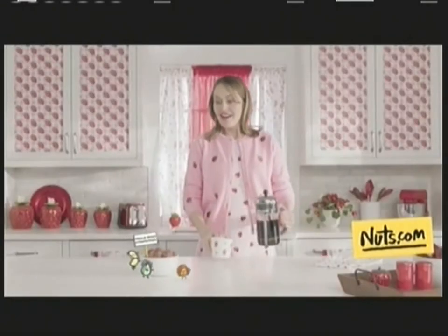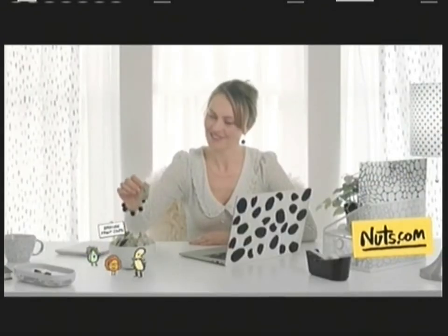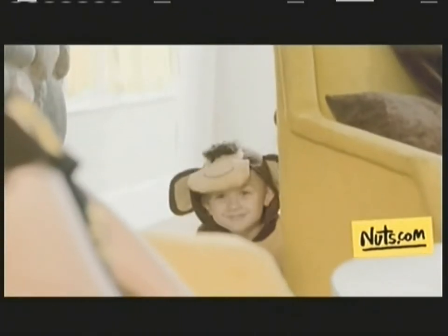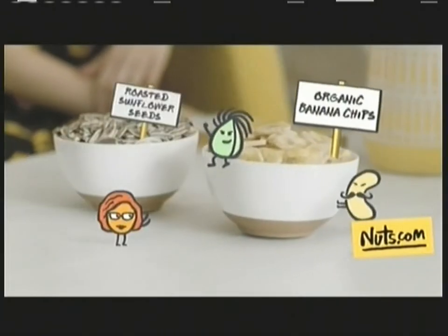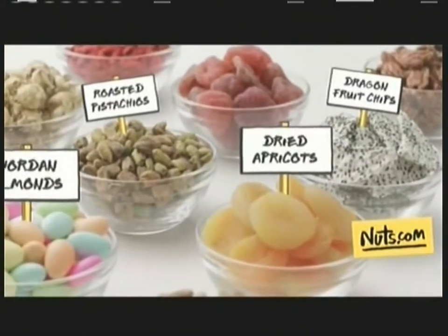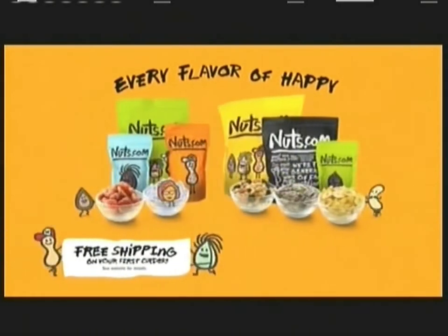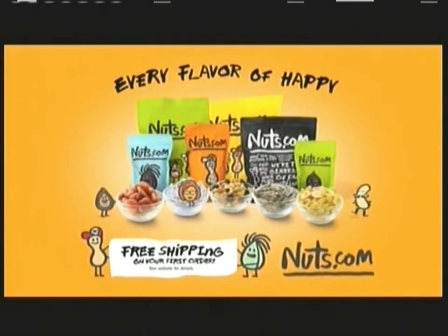Your cravings are as unique as you are. With over 1,400 delicious snacks, Nuts.com can satisfy everyone. Unbelievable variety, unbeatable freshness, every flavor of happy. Find what you crave at nuts.com — with free shipping on your first order.